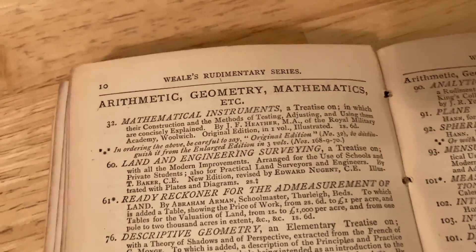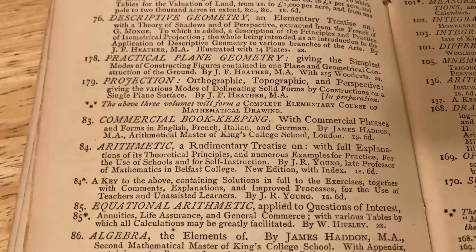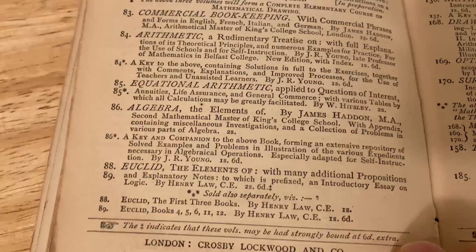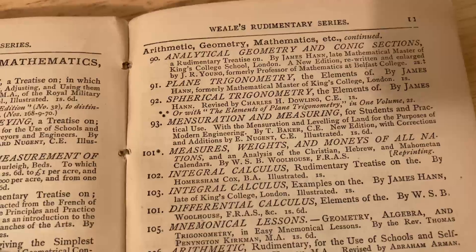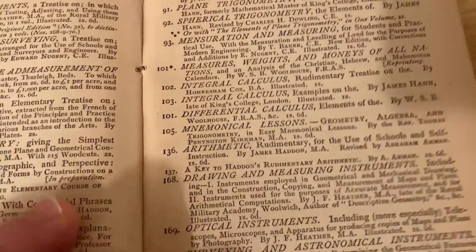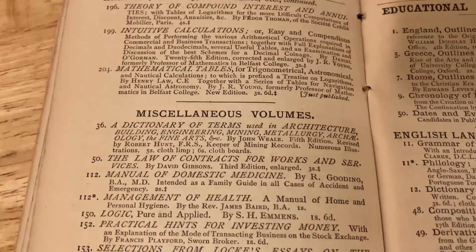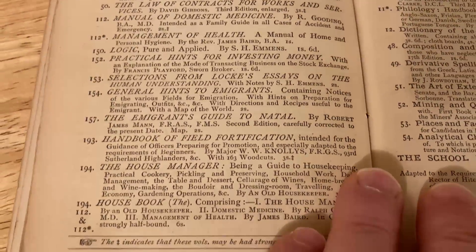Here we go — arithmetic, geometry, and mathematics. Arithmetic, equational arithmetic, algebra, Euclid — hardcore. Analytical geometry and conic sections, plain trigonometry, spherical trigonometry. And James Hahn wasn't always a mathematician, which makes it interesting. He worked as a fireman and then on a steamer, did a lot of hands-on work, and then got into mathematics and started studying, which is kind of interesting.